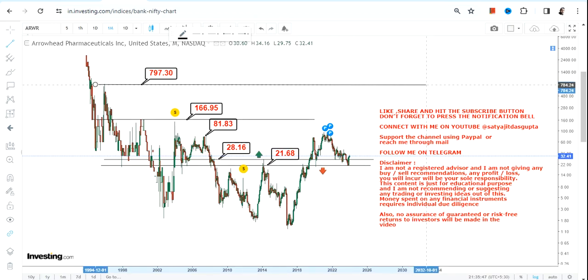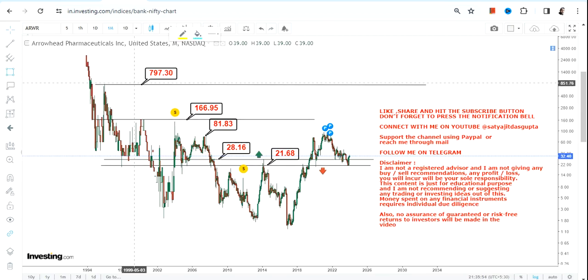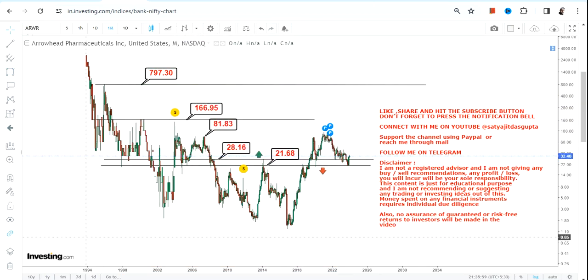In case ARWR stock surpasses 165 or more, you will see a swing somewhere in between 700 and 800 dollars in the next couple of months or years moving forward. This is basically a very big range breakout that has happened, and if this breakout sustains, this entire section remains active.